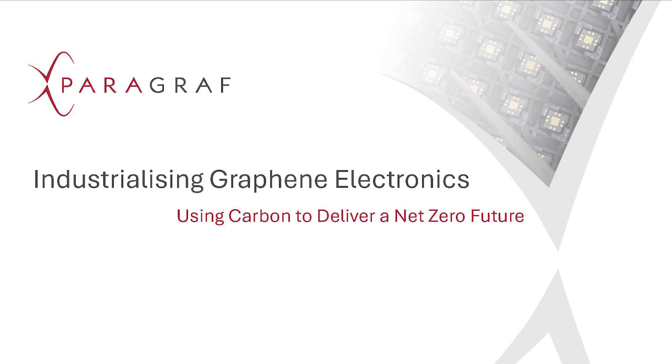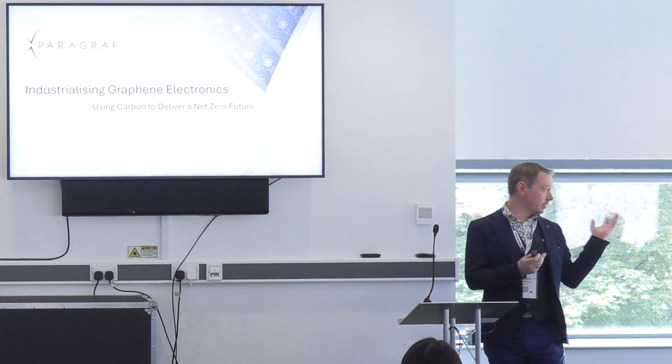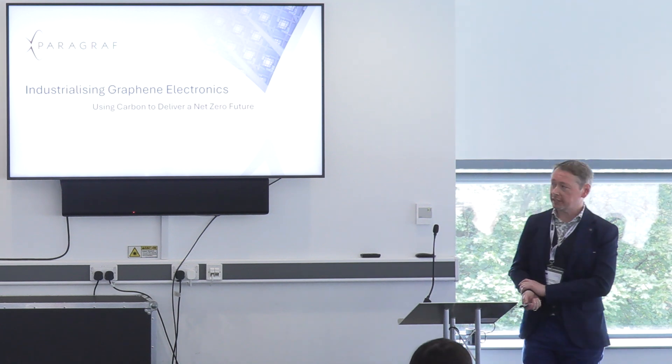Good afternoon, everybody. It's a real pleasure to be here in the hotbed of graphene development and, of course, graphene commercialisation, as we've been seeing from the talks so far. It's pushed on a long way in the past 20 years. We have come a long way in terms of what we've done with graphene, and the centre and the NGI have been a big part of that. Thank you for the opportunity to speak.